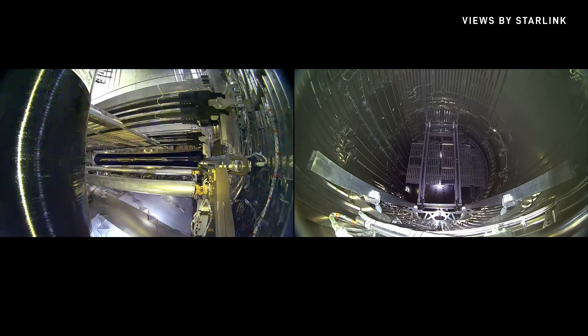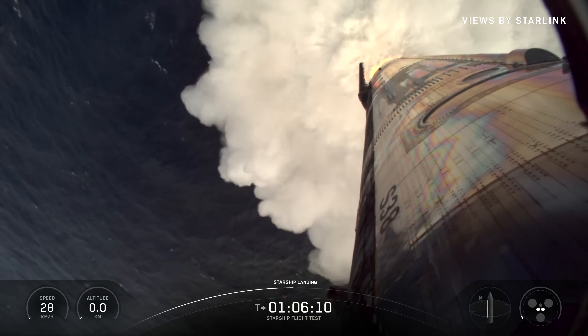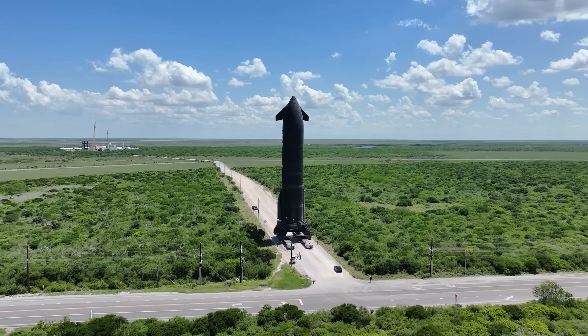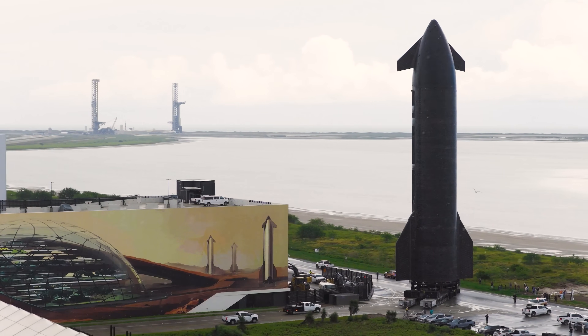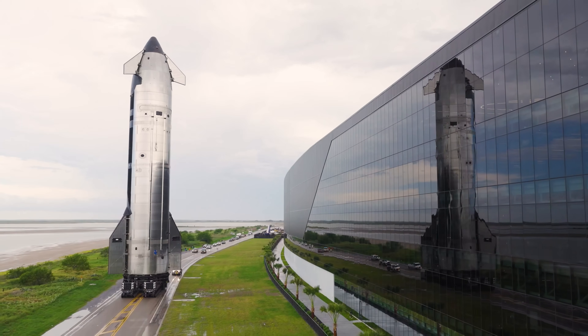Ship 38 checked off every major milestone: it reached a suborbital trajectory, deployed eight full-scale Starlink mockups, successfully restarted a Raptor engine in space, and most importantly, re-entered Earth's atmosphere and splashed down in the Indian Ocean. Starship has had its fair share of problems, especially with the second stage, but thanks to SpaceX's rapid, iterative development approach, issues have been tackled and fixed one by one.